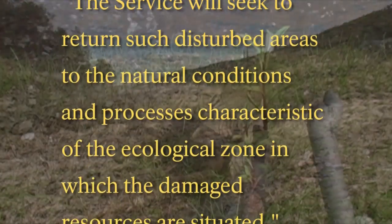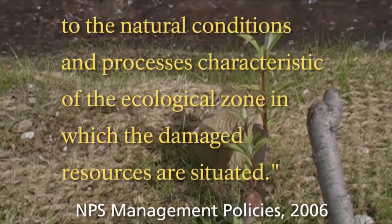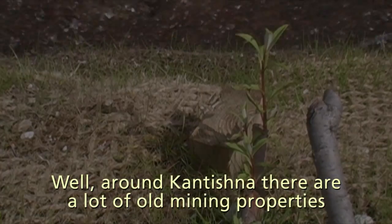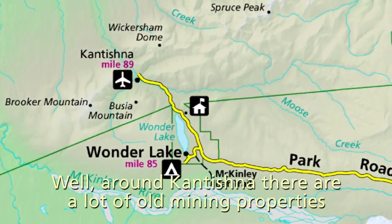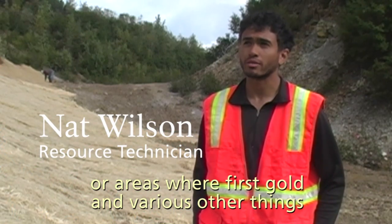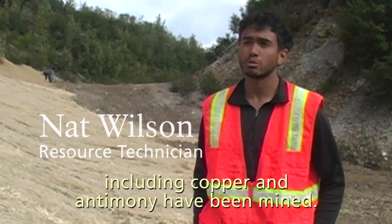Leptro is going to be on that hill. Around Kantishna, there's a lot of old mining properties or areas where first gold and various other things including copper and antimony have been mined.